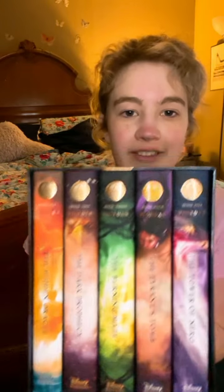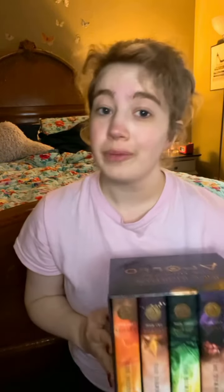First up we have this super awesome Trials of Apollo hardback box set. A lot of you know that I love box sets, especially if they are hardbacks. Hardback box sets are always my favorite, so this is just going to replace the old set that I had that were just paperbacks.